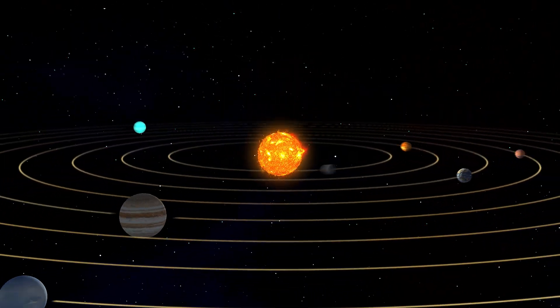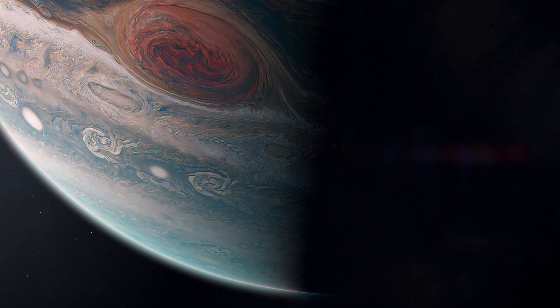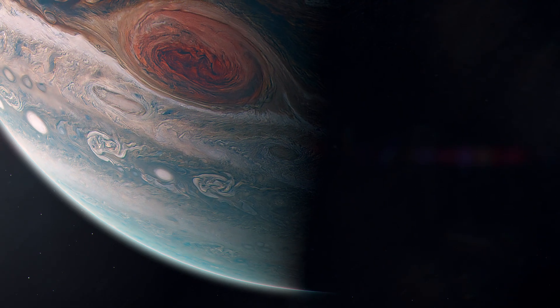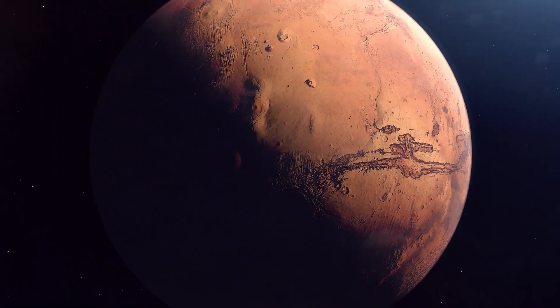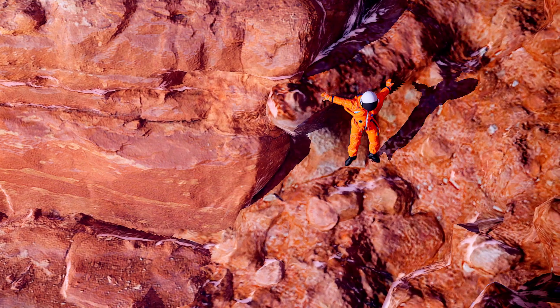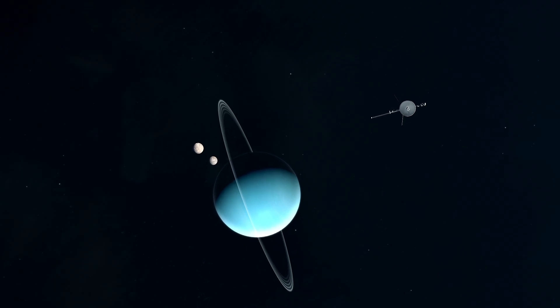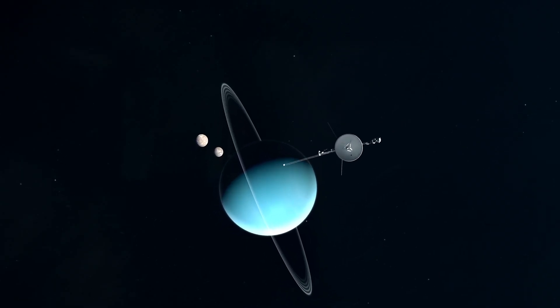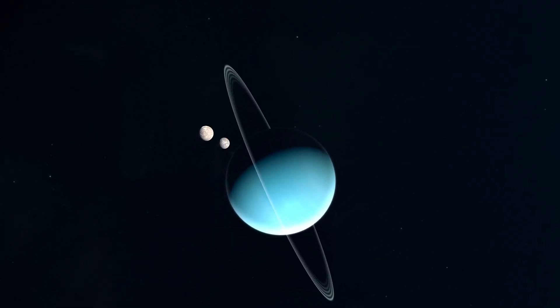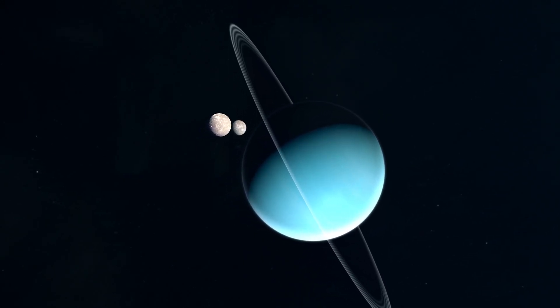It's fascinating how diverse the gravitational forces are within our solar system. On Jupiter, you'd weigh more than twice as much as you do on Earth; on Mars, you'd weigh less than half. Future astronauts might feel like they're bouncing while walking on the Red Planet due to its significantly lower gravity. Understanding these gravitational differences is crucial for space exploration, as the different gravity on each planet is just a small part of the challenge of exploring beyond Earth.